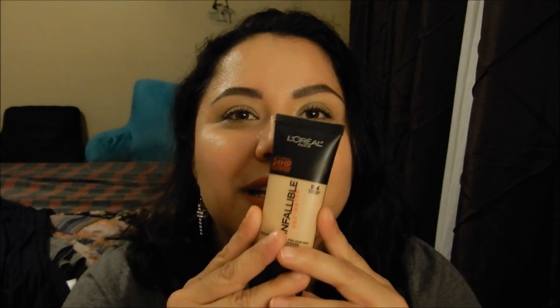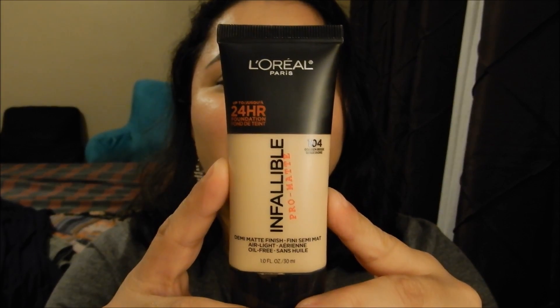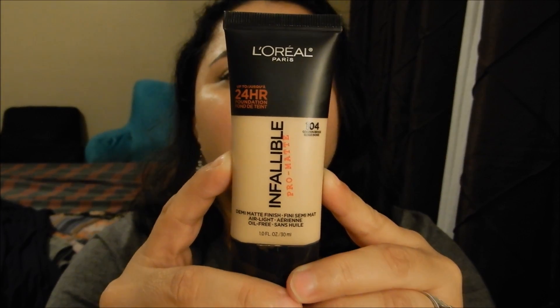The first thing I'm going to show you — it's been a while since I've purchased makeup and I've been wanting this product for a long time. Now that I have it, I can't believe it comes in such a small tube for the price. For a drugstore product, it's the L'Oreal Paris Infallible Pro Matte Foundation with a demi-matte finish.